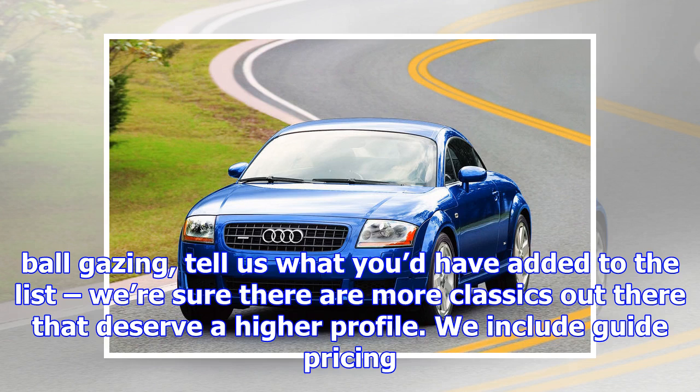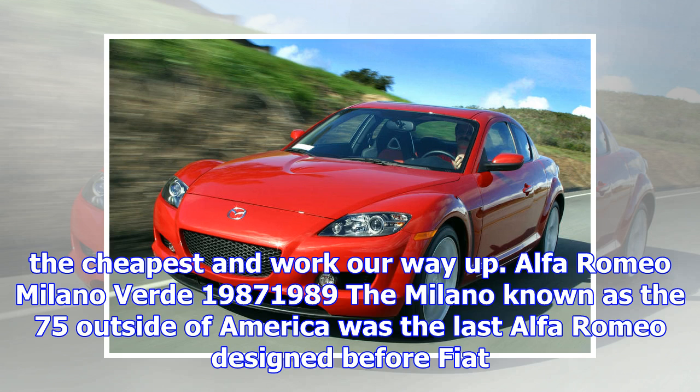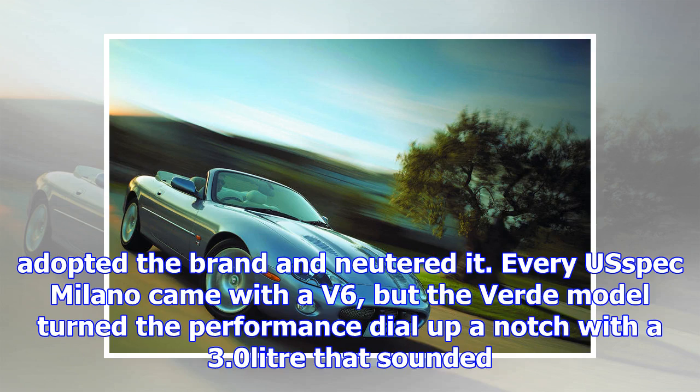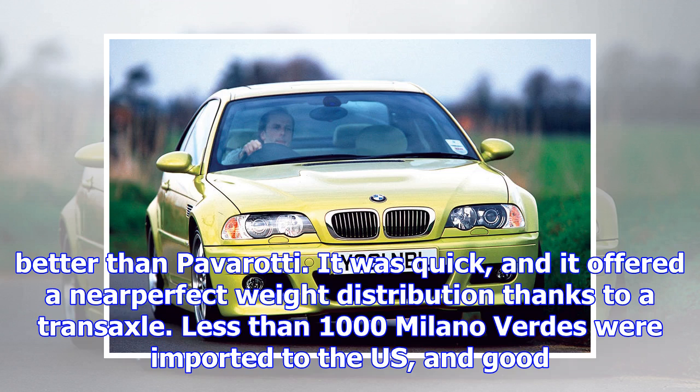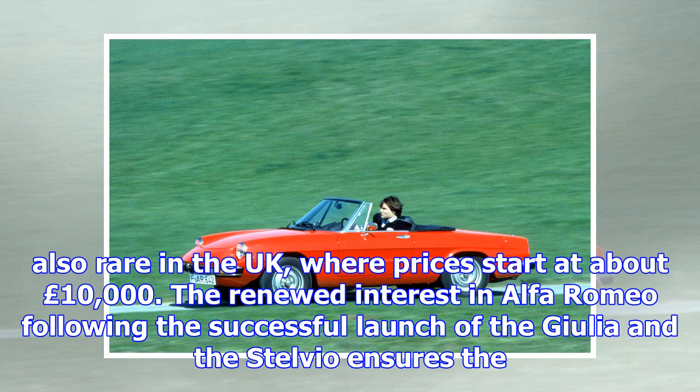Alfa Romeo Milano Verde, 1987–1989. The Milano, known as the 75 outside of America, was the last Alfa Romeo designed before Fiat adopted the brand and neutered it. Every US-spec Milano came with a V6, but the Verde model turned the performance dial up a notch with a 3.0-litre that sounded better than Pavarotti. It was quick and offered near-perfect weight distribution thanks to a transaxle. Less than 1,000 Milano Verdes were imported to the US, and good ones are increasingly difficult to come by. Plan on spending about $5,000. The 75 3.0 V6 is also rare in the UK, where prices start at about £10,000. The renewed interest in Alfa Romeo following the successful launch of the Giulia and the Stelvio ensures the Verde is a hit in the making.